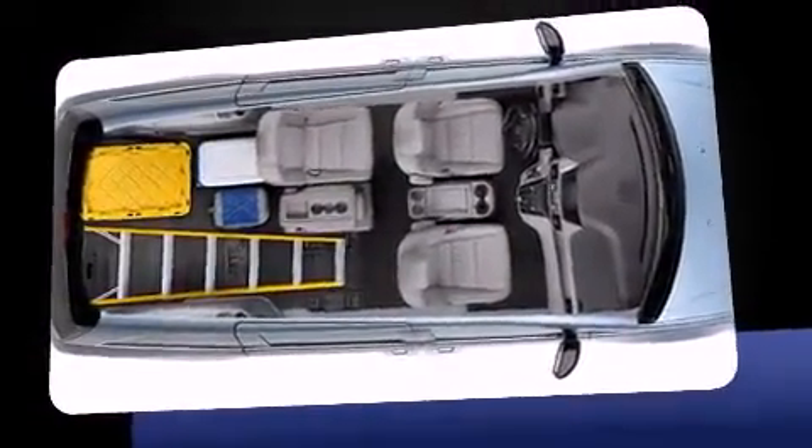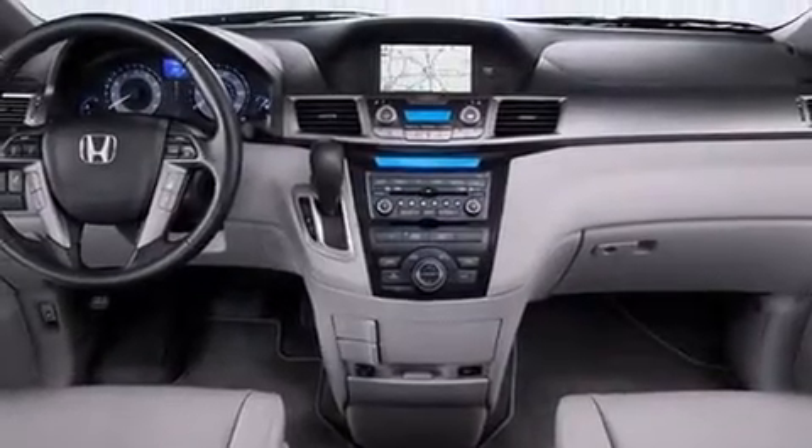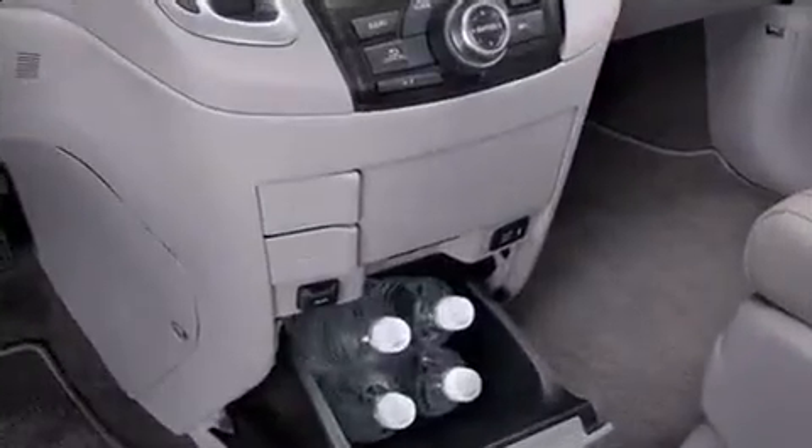Honda prioritized fit and finish as evidenced by power trunk closing assist, power front seats, and a blind spot monitoring system.